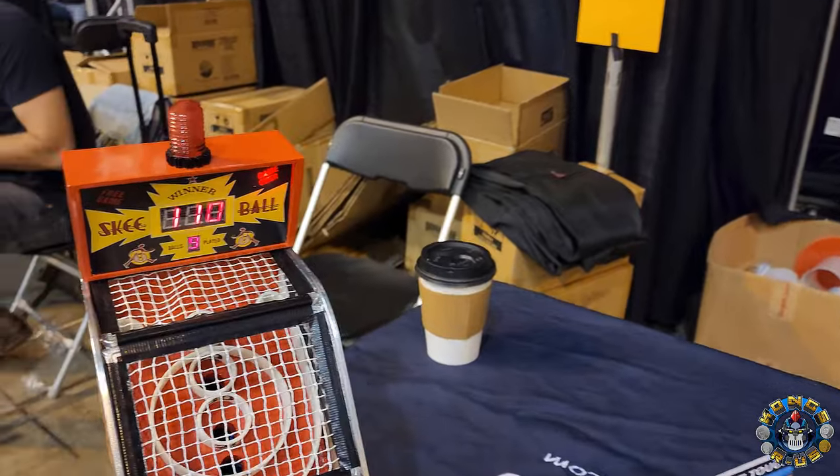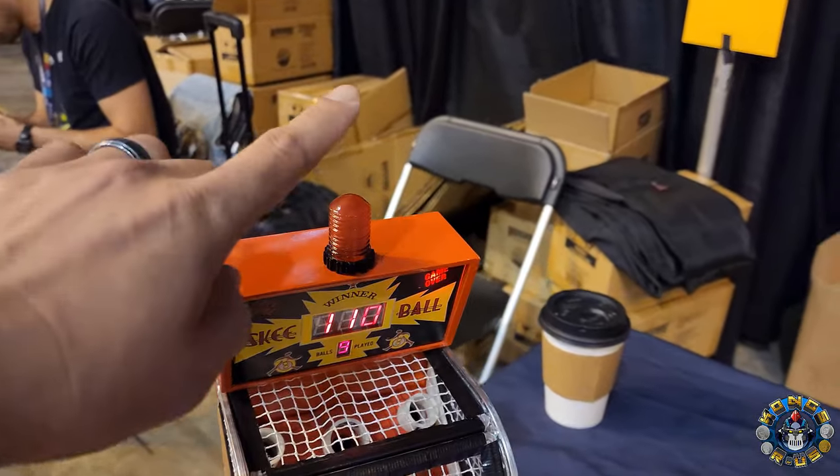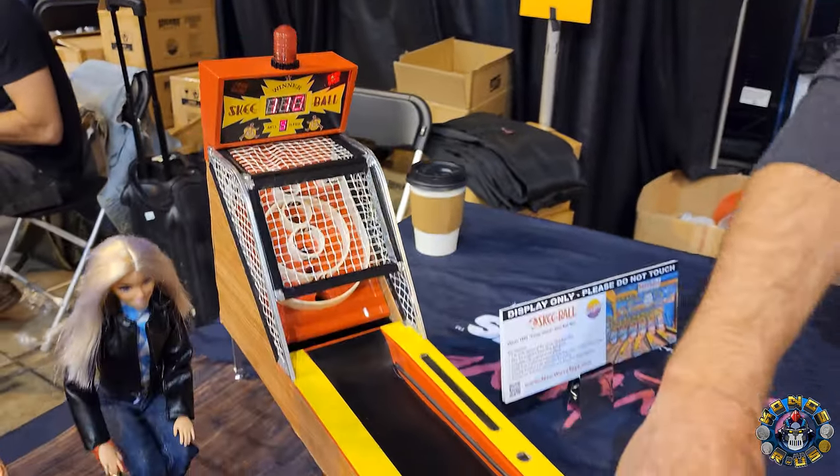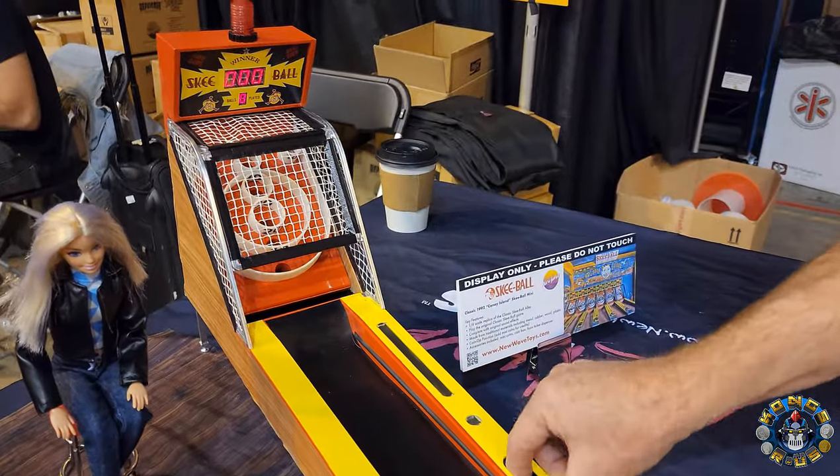You scored 110 right now, and this light or beacon goes on once you get to 150. So let's cheat so you can see the beacon go off.